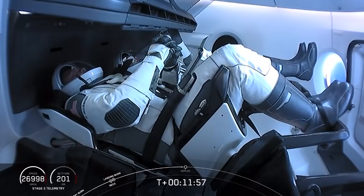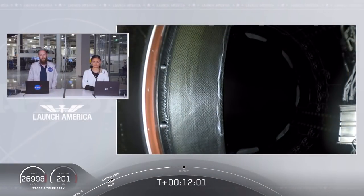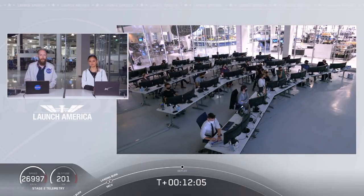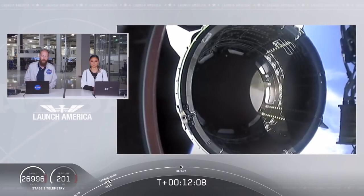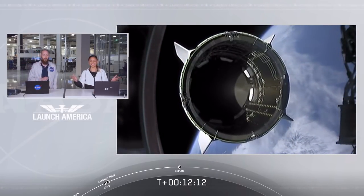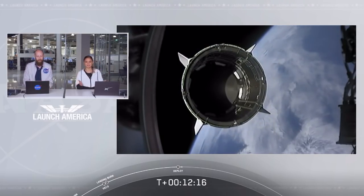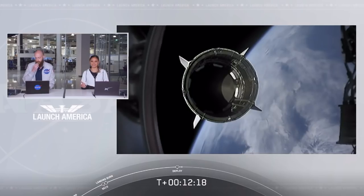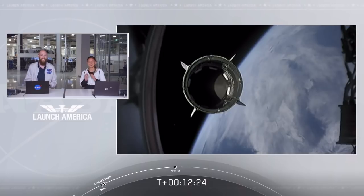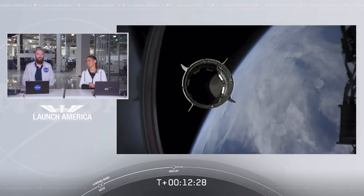Standing by for separation. Expected loss of signal. It sounds like we had an expected LOS — loss of signal — with one of the ground stations. Waiting for confirmation. Dragon separation confirmed. Dragon separation confirmed. There is a great view of Dragon separating — separation confirmed. Dragon is now officially making its way to the International Space Station.